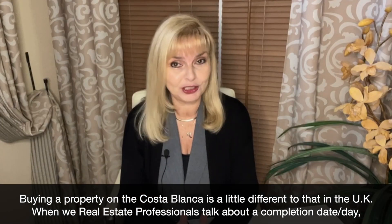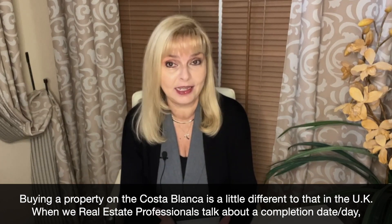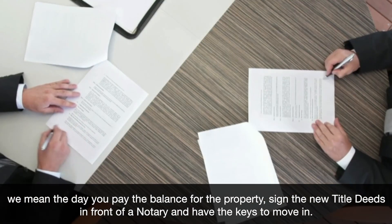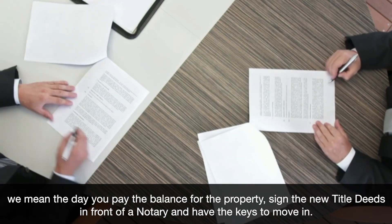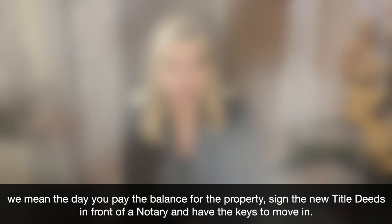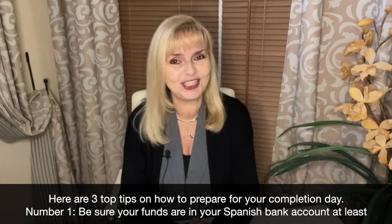When we real estate professionals talk about a completion date or completion day, we mean the day you pay the balance for the property, sign the new title deeds in front of a notary, and have the keys to move in. Here are three top tips on how to prepare for your completion day.